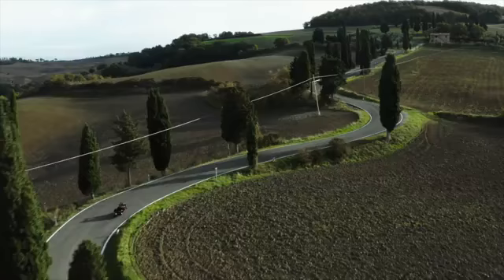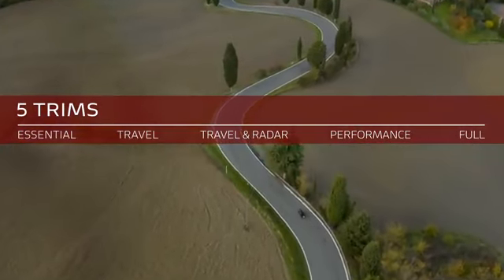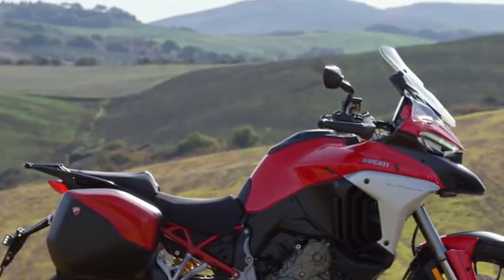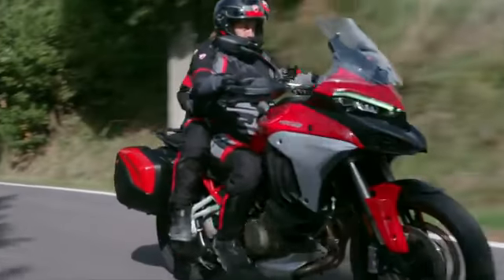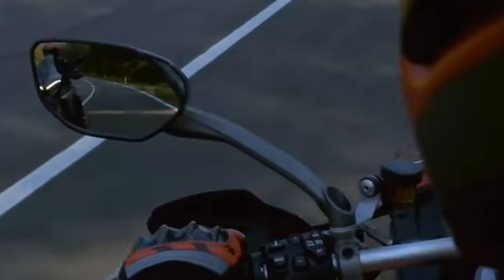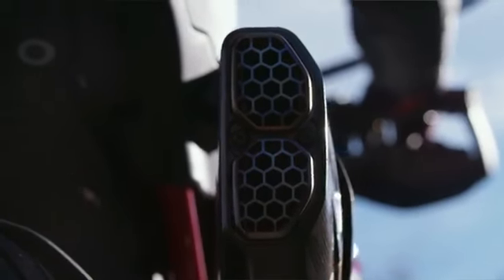The Ducati Multistrada V4S meets the needs of a wide range of customers, which is why a new package of configurations can be ordered directly from the factory. The essential configuration starts with the travel outfit: side panniers, center stand, heated hand grips and heated seats for both rider and passenger. The travel and radar version adds front and rear radar managing the adaptive cruise control and blind spot detection functions to the travel package.